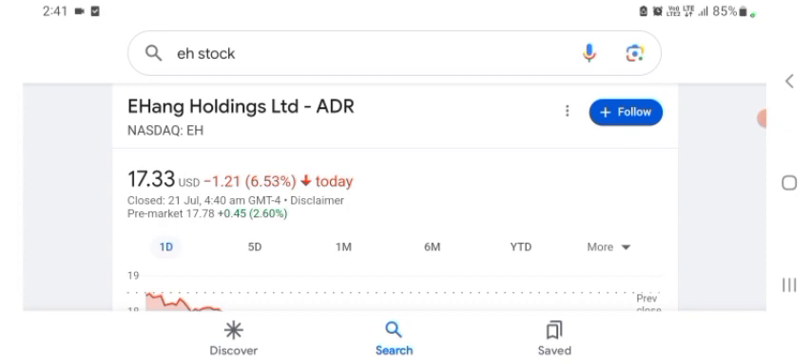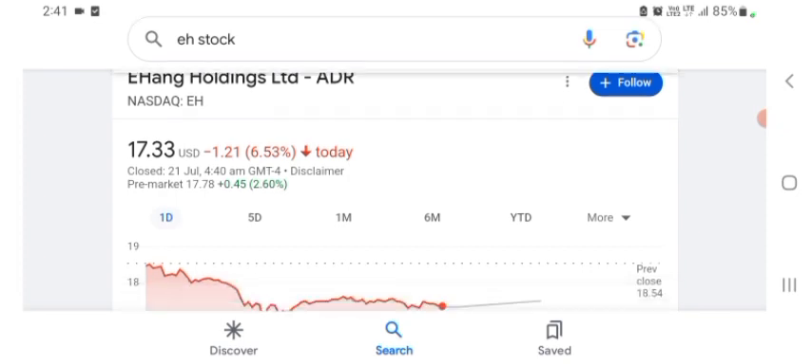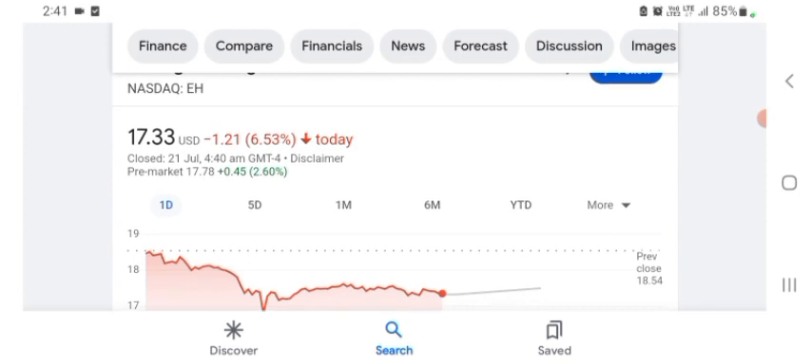Let's get to the EH stock first. I don't really know what EH does, so I'm going to go to the profile here and just take a look at what they do. It says they are a functional materials and nano company — their products include Medicare laser glare protection, which is kind of interesting but still doesn't really make a ton of sense to me.